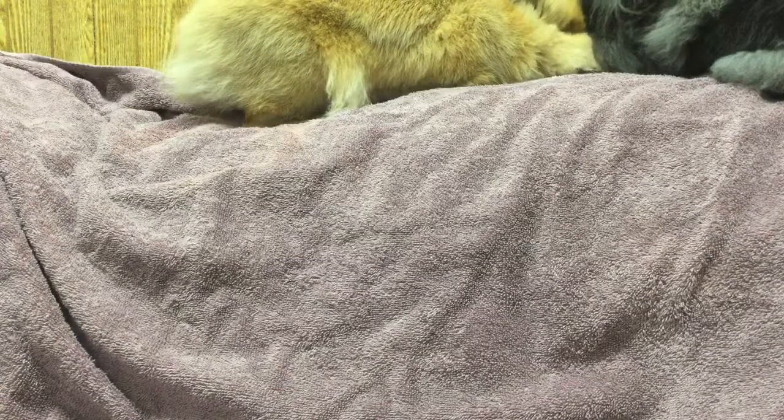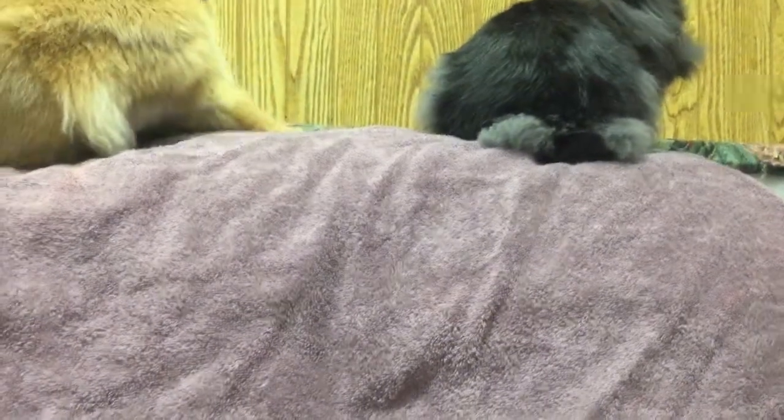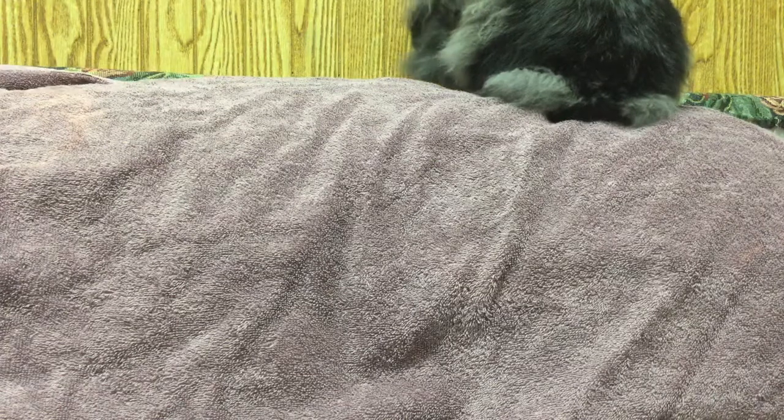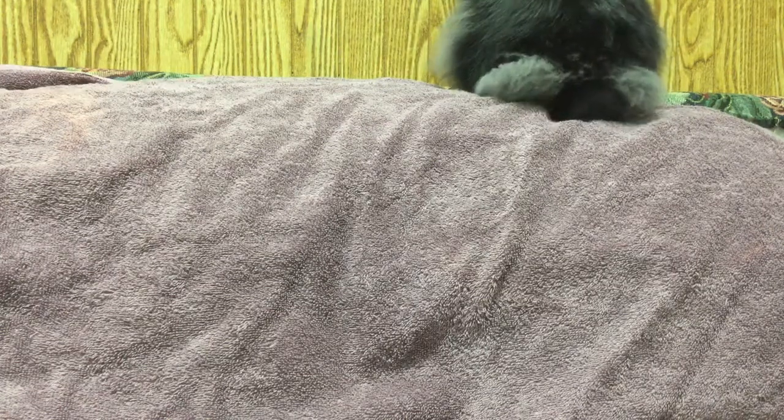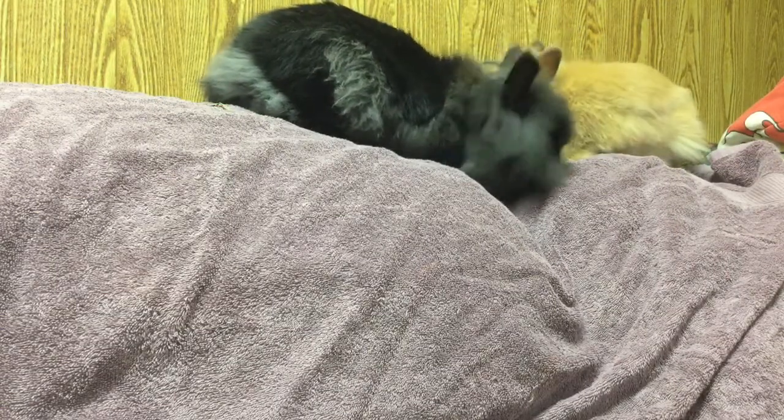Some facts about rabbits: they're not nocturnal — they are crepuscular, meaning they are most active at dusk and dawn. They binky, or popcorn, when they're happy, and they also purr-honk when happy. Their nails and teeth never stop growing, so you have to check on those a lot. They sometimes eat their poop.